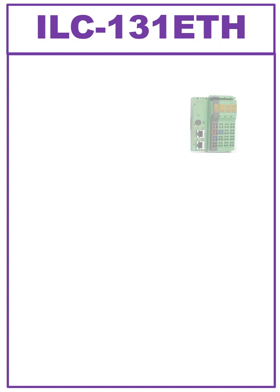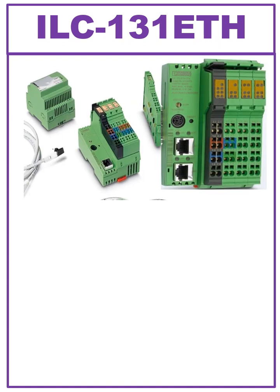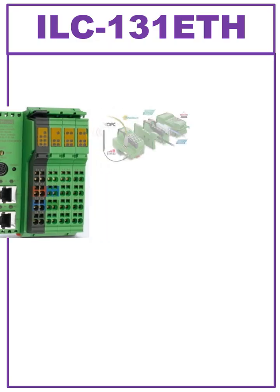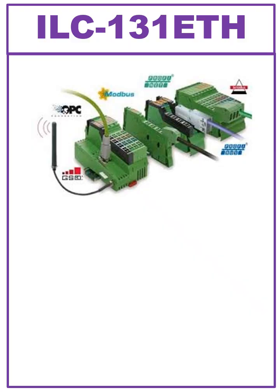The ILC-131 ETH is a modular small-scale PLC from Phoenix Inline I/O system. It is designed for industrial automation and supports Ethernet-based communication with Profinet and Modbus TCP.